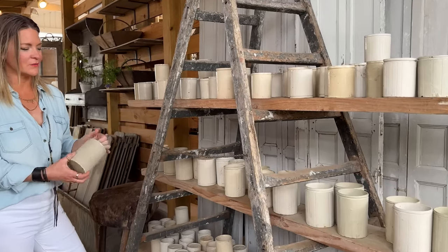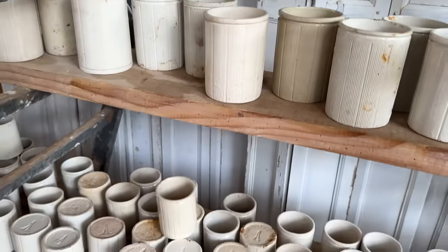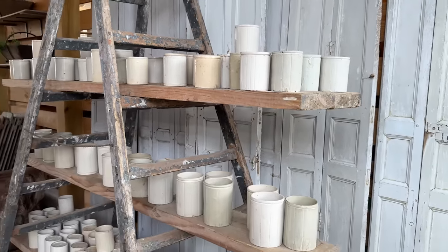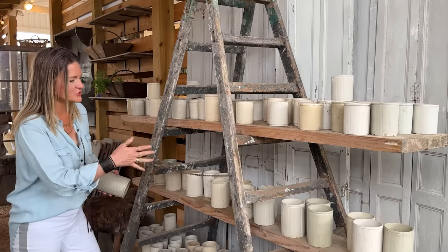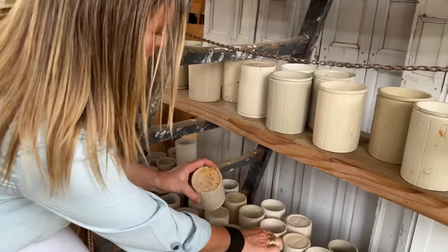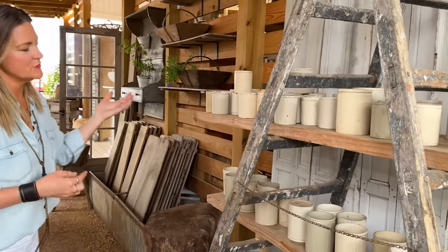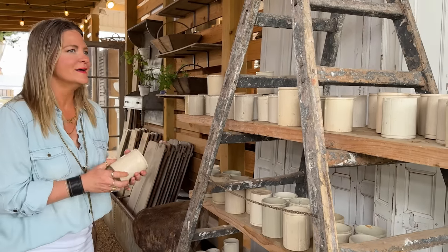These old crocks were originally intended for jam and marmalade in England during the Victorian era, so they are very old. A friend of mine, Andrew, lives in England and as a hobbyist he goes into landfills, digs them out, cleans them all, and ships them to us. There are hundreds here and they're all different — literally every one is a different shade of cream or white with different patterns. My favorites are the ones with markings on the bottom; this one says Middleton, this one says Liverpool and London, which tells the story of who made them and what they were used for. We use them for fresh flowers, plants, seedlings, pens in the office, or toothbrushes in the bathroom — there are a lot of uses for them.